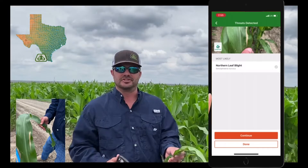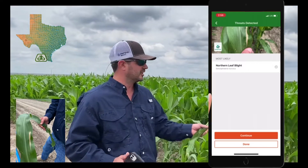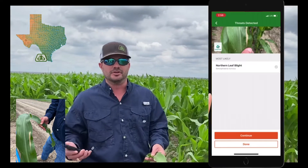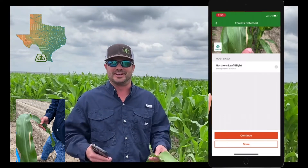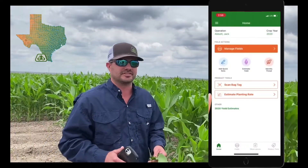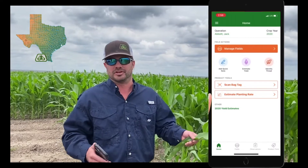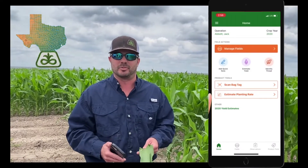So not too worried about the few lesions that we're finding today. We are going to continue to monitor this field for the next couple weeks. With the hot humid or cooler humid days, we might see some more, but we're just going to continue to monitor it, and if we find more, we'll visit with the customer and give them our recommendations.